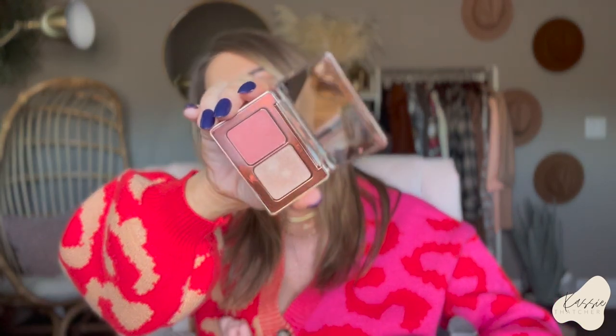I got this Natasha Denona Rose and Cheek Duo — a cream blush with a powder highlight. Super pretty.